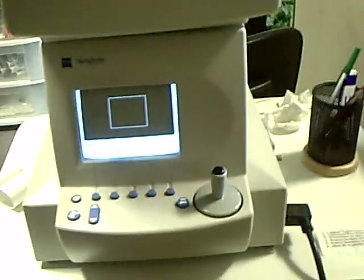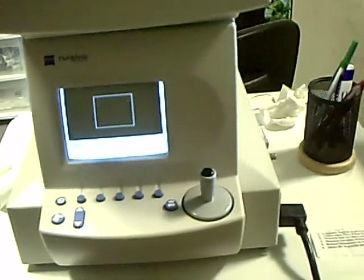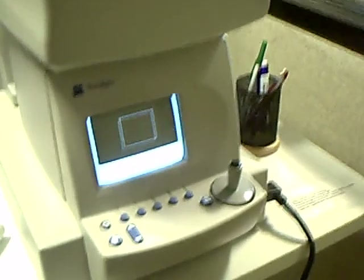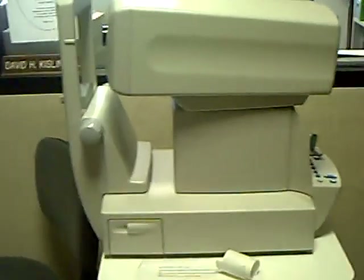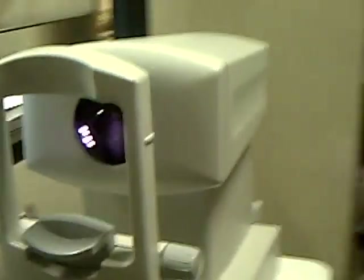This type of instrument is called an autorefractor — this is from the operator's view. It operates almost completely automatically to determine a reasonably good starting point for your prescription, and uses something called Wavefront Optics to help refine the calculations to decide what your prescription is.